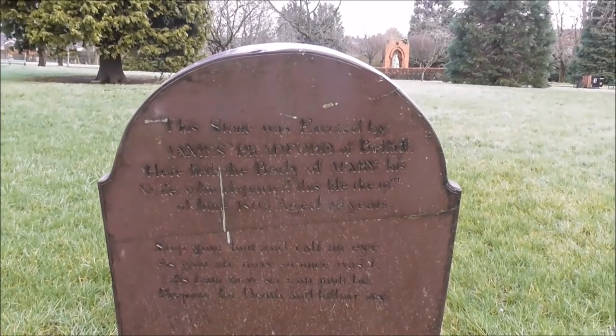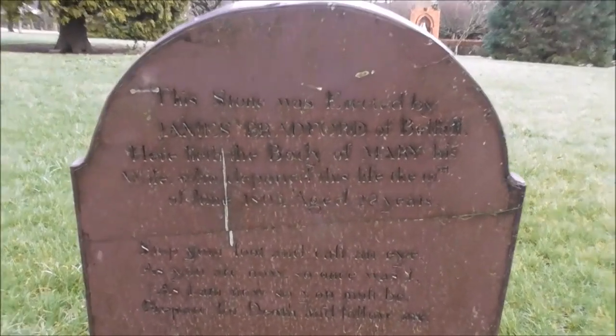And here's the actual Bradford grave, where that inscription that we saw — the poem — is lifted from.